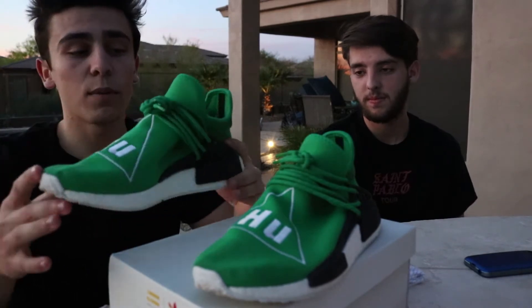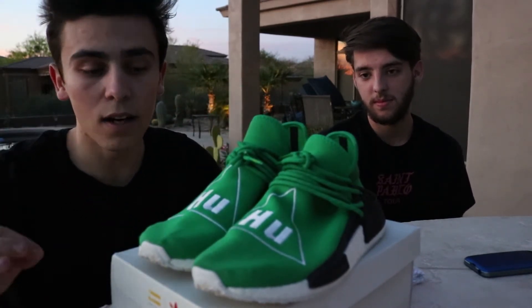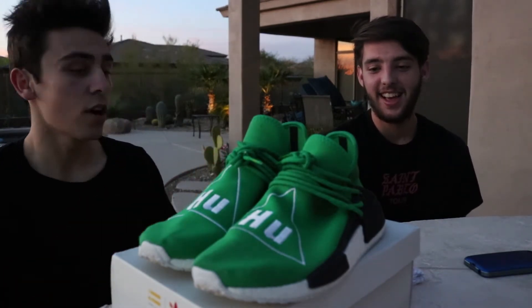But they look really good and I'm definitely gonna be wearing these tomorrow at Sneaker Con Phoenix. Gavin, what do you think? What are your thoughts?